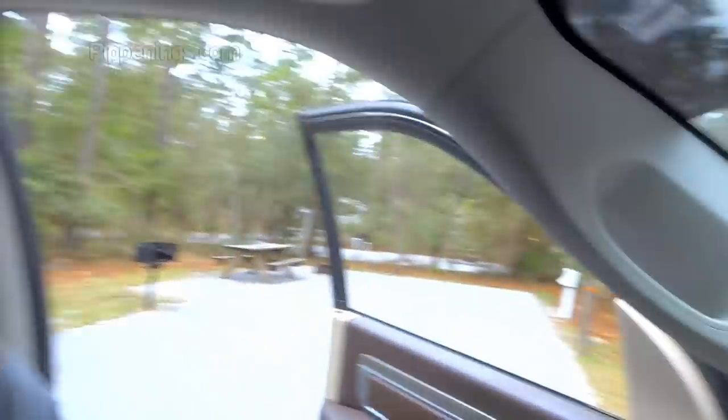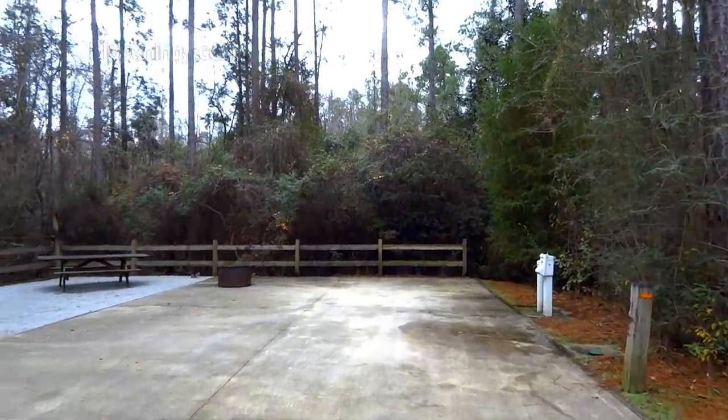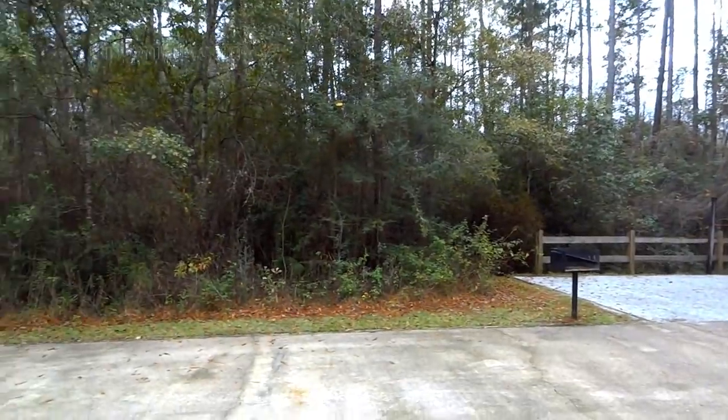We've made it to the next camping site. Before backing in, I always like to go back and actually stand in the site to make sure there are no trees or obstructions. This spot is one of the most luxurious I've ever been in — plenty wide, no trees hanging over, and a pretty easy back-in.